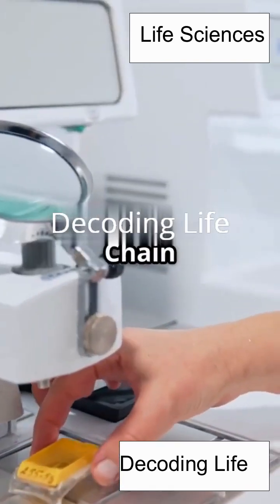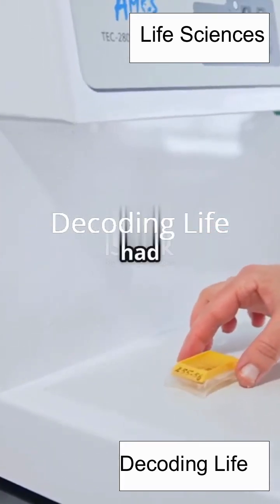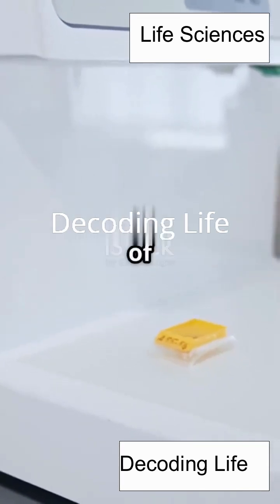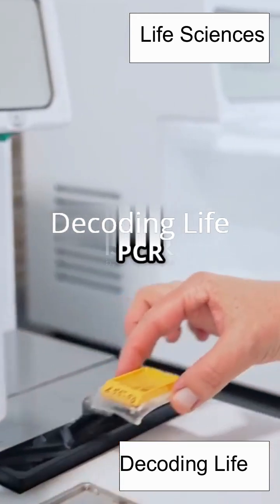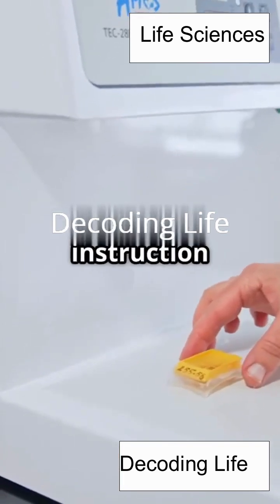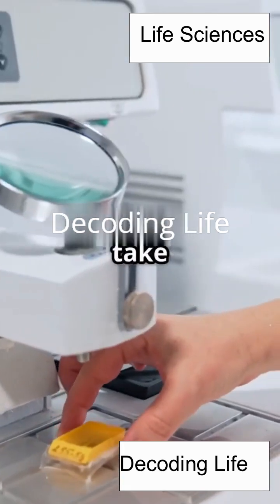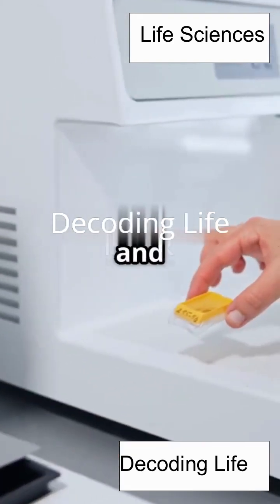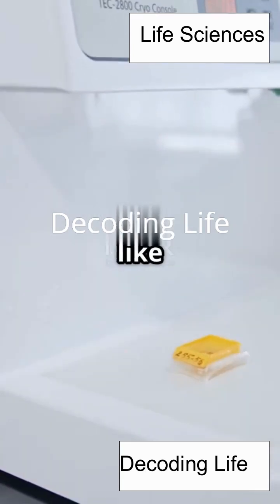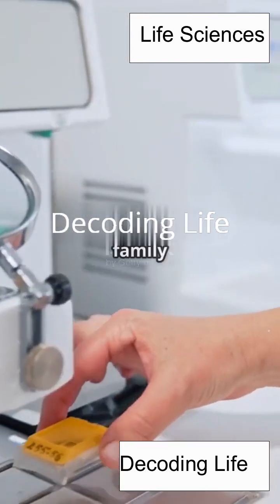PCR stands for Polymerase Chain Reaction, and it's basically the ultimate DNA copying machine. Imagine if you had a magical photocopier that could take a single page and turn it into millions of identical pages in just a few hours. That's what PCR does. But instead of paper, it works with DNA — the instruction manual for all living things. PCR is a technique that allows scientists to take a tiny, almost invisible amount of DNA and make enough copies to study, test, or even solve mysteries. It's used in everything from medicine to crime-solving to exploring our family trees.